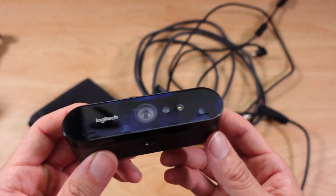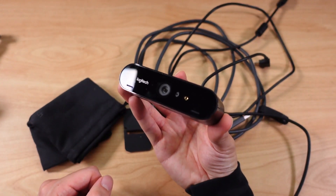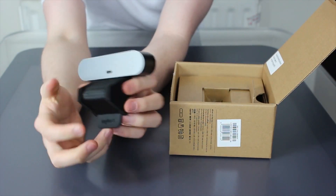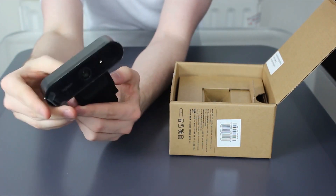In addition to shooting at 4K at 30fps, the Brio also supports video capturing at 1080p at 60fps and 720p at 60fps. A reminder to those looking to capture in 4K: make sure to plug it into a USB 3.0 port.